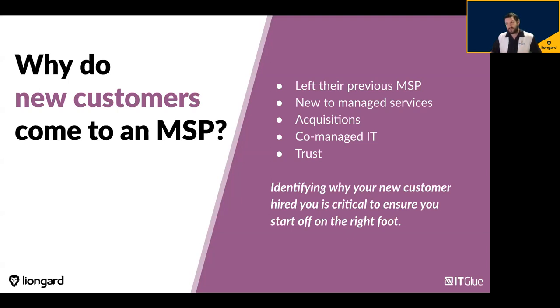Are they new to managed services? You may have those one-man shops where the IT guy left because he outgrew the operation, and they're deciding whether to hire someone new or go into managed services. Is it an acquisition — did a company you're already supporting acquire another company, bringing in a whole new stack of business to manage? Are you doing any co-managed IT where they have an established IT department and just need a little help with security or monitoring?